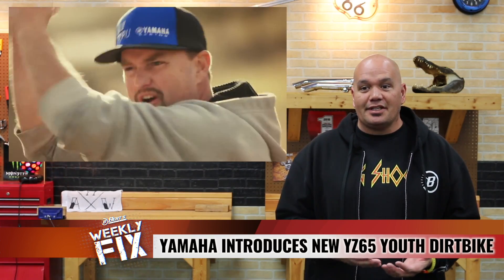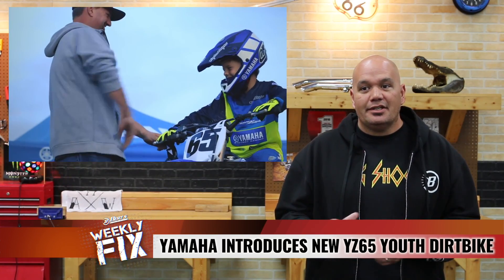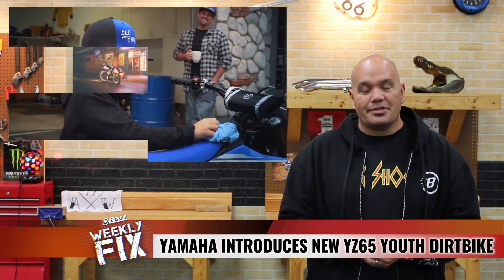It's pretty cool because they dressed this thing to look like the YZ450 — beautiful, down to all the little options, flat seat, everything else. Good job Yamaha. Kids have been waiting for this. I wish I had one when I was a grom, but no matter what, they're in the game and it's going to be a great little bike.